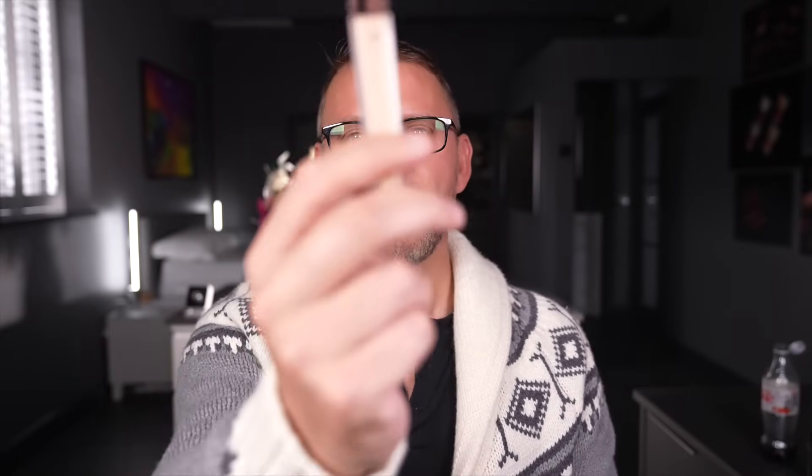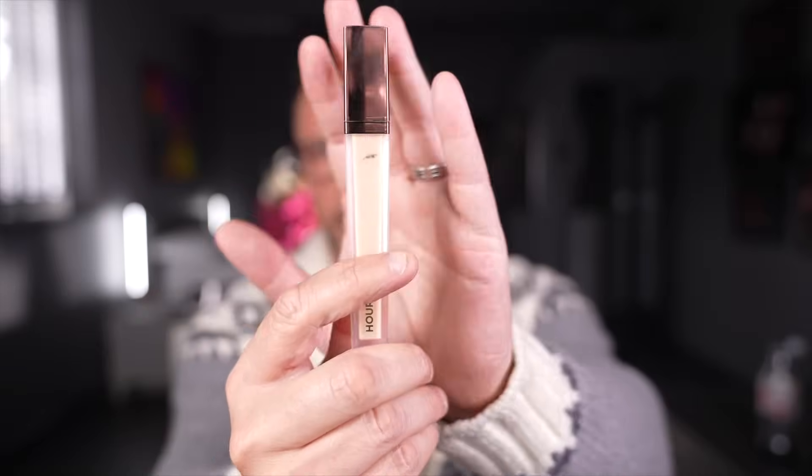If you're looking for full, full coverage — and I mean full coverage — this would be the one: Hourglass. This is so full coverage. You need a tiny, tiny dot — one or two dots and you can cover your face with that. It is incredible and will last a long time.